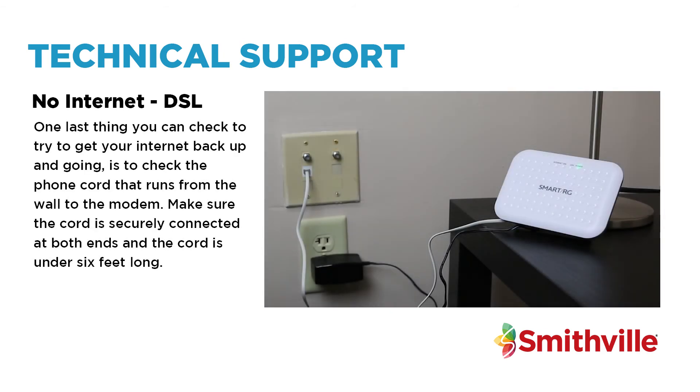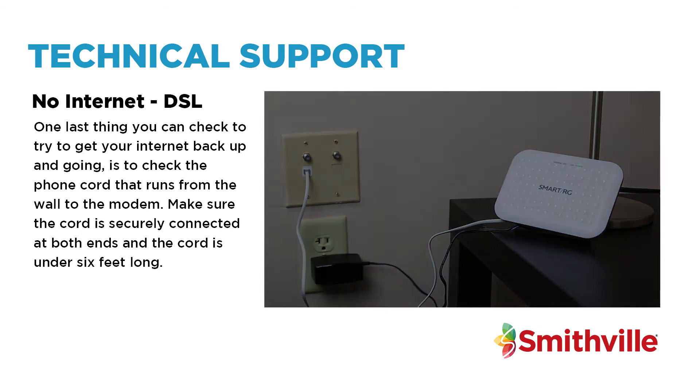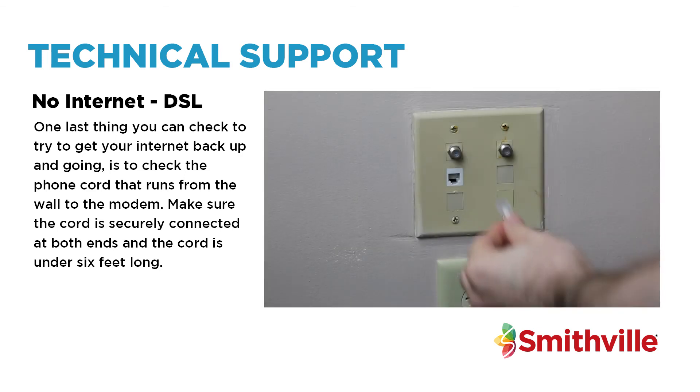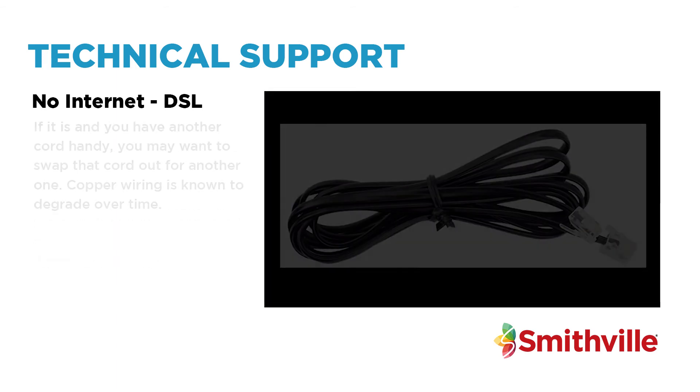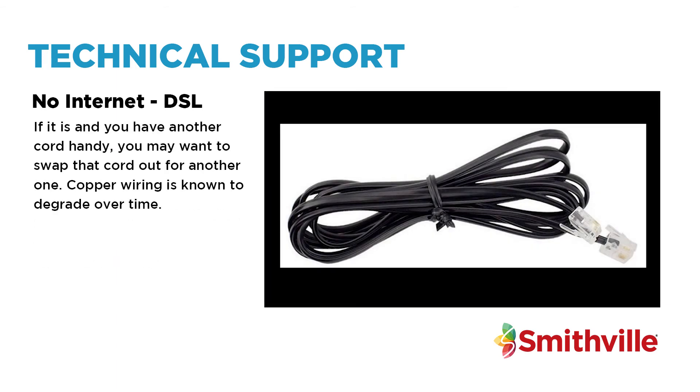One last thing you can check to try to get your internet back up and going is to check the phone cord that runs from the wall to the modem. Make sure the cord is securely connected at both ends and the cord is under six feet long. If it is and you have another cord handy, you may want to swap that cord out for another one. Copper wiring is known to degrade over time.